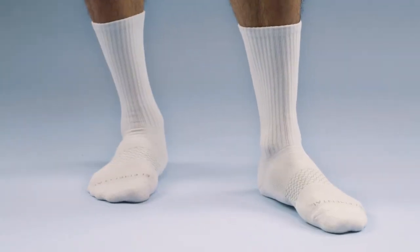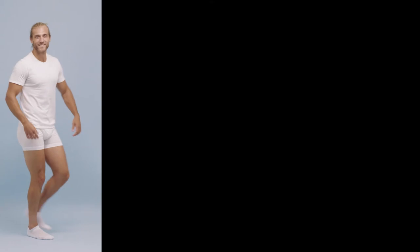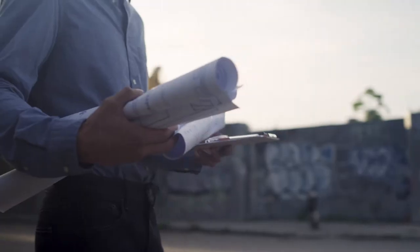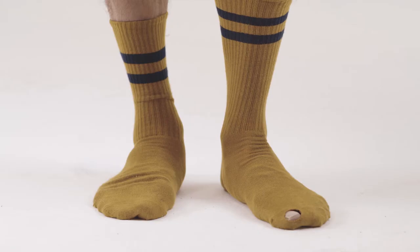Our socks feature vent zones for breathability. We also designed tees enhanced with a no-roll waistband and breathable knit fabric that won't ride up. Our everyday tee features a crew neck style with a classic fit that gently glides over your body.